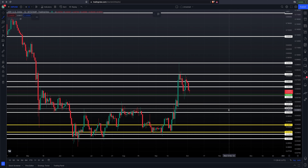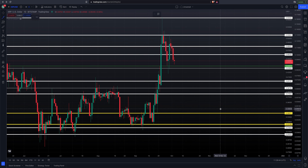XRP is sitting in between two levels that we have listed on our chart. One is 44.341, shown in green, and then above the market is 46.030.